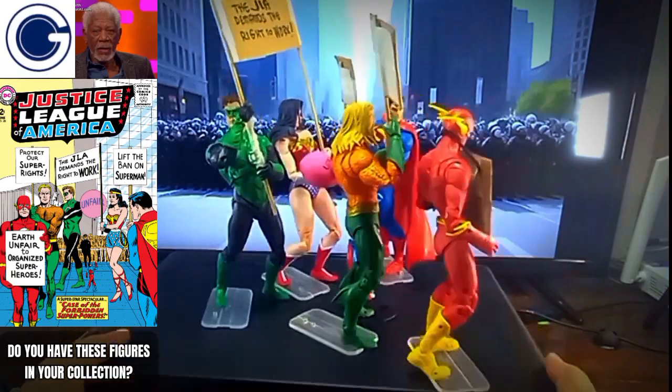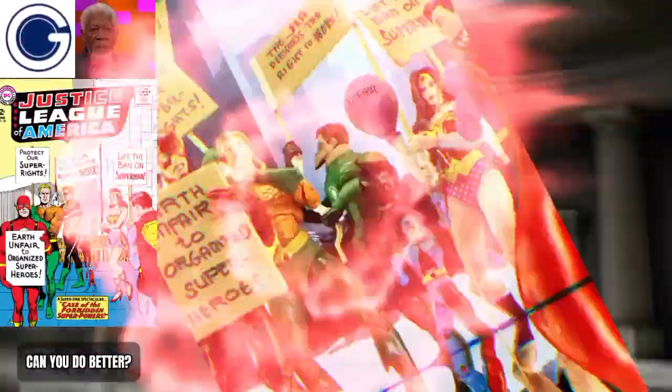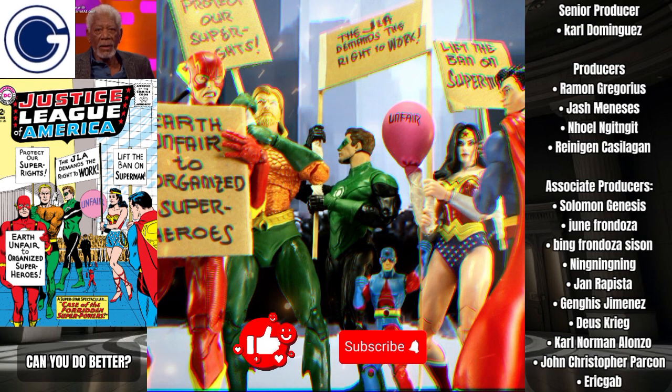Just a few more finishing touches and our toy display is finished. A big shout out to our patrons for sponsoring this video. Be a patron by becoming a channel member. To our geeks, stay healthy, enjoy your watch, and don't forget to like and subscribe.